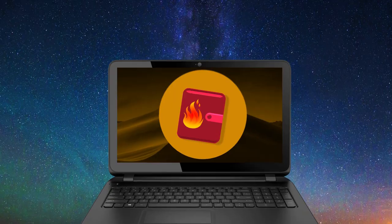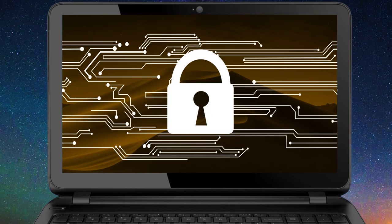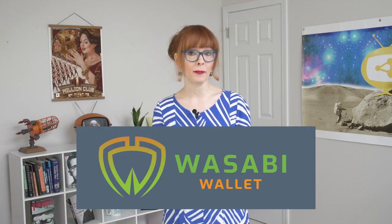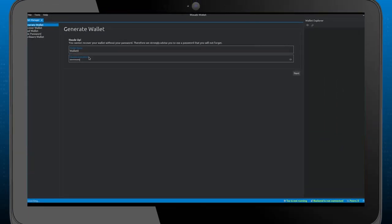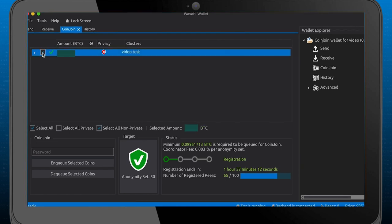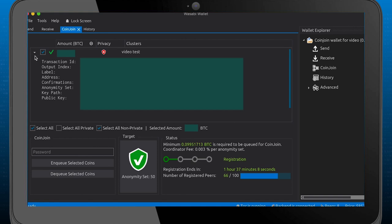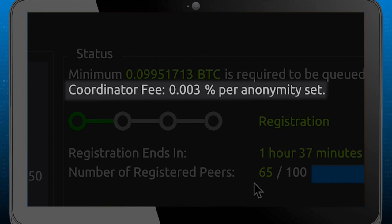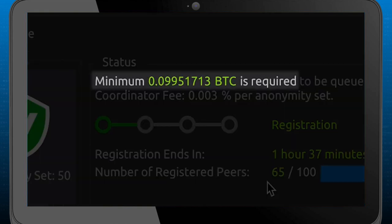Desktop wallets are also hot wallets, so you may want to limit the amount of crypto you store on them. But they often have additional features like privacy tools. Wasabi is a great privacy-focused desktop wallet for Bitcoin. It implements CoinJoin, which allows you to join your coins with other coins in a single transaction, breaking the link between where your Bitcoin came from and where it's going. Wasabi charges a fee for CoinJoin and has a minimum amount required to mix.